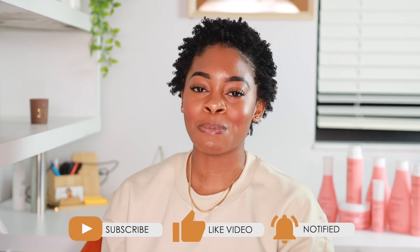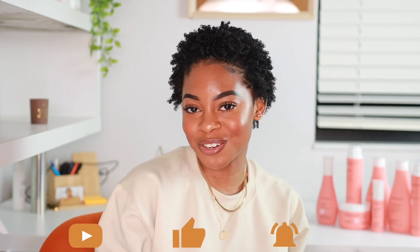Hey guys, welcome back to my channel, or welcome if you're new. My name is Casey. If you are new, please take one second, go down below, hit that subscribe button, and click that little bell button so you don't miss when I post a new video. Before we get into the video, can we just take a second to appreciate this length — the TWA is popping out, it's trying to flourish into a full fro, we're getting there.